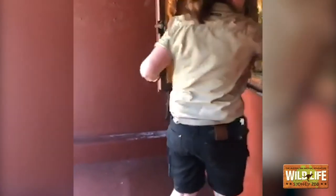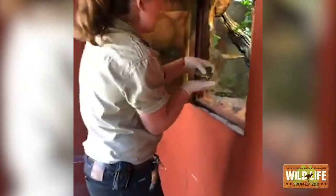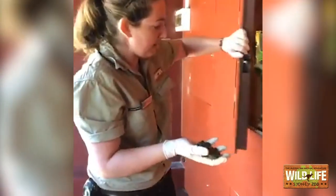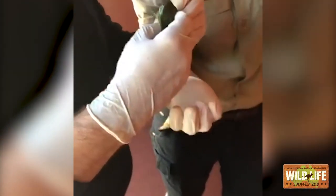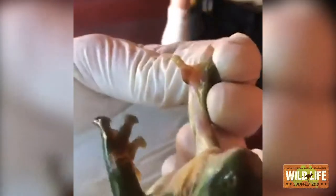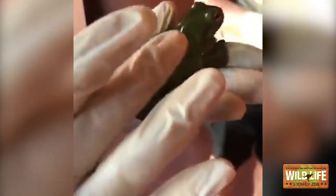All right, lucky last — one more green tree to go. So we've been asked a question from Jamie: she asked how often do we check on them and how often do we weigh them? All of our frogs here at Wildlife Sydney Zoo get weighed once a week just to make sure they're nice and healthy. So this is our last little one — the third frog. I am pretty sure this is our boy. You can see that little dark area just near his thumb — the nuptial pad. That helps him hang on to the female during mating. He's also the noisiest so far; he's got a lot to say.